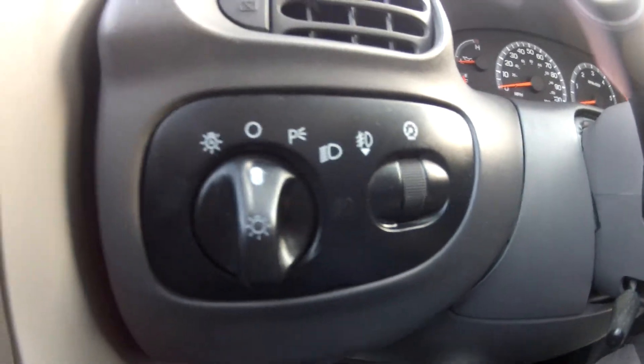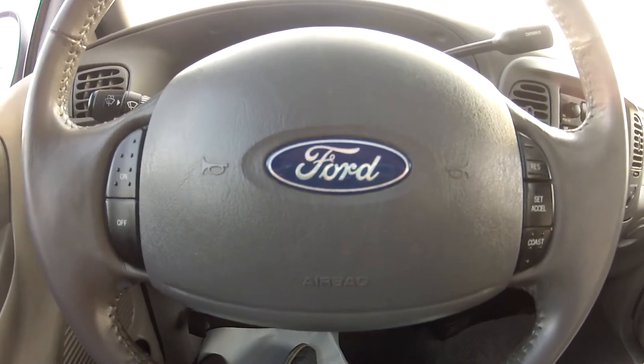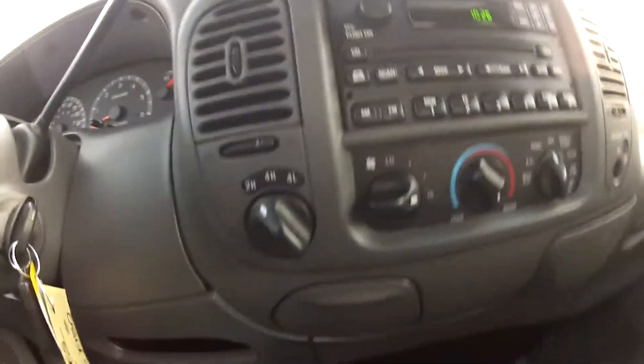It does have automatic daytime running headlights as well as fog lights, and it does feature cruise control controls on your steering wheel. It also has a CD player and an electronic transfer case.